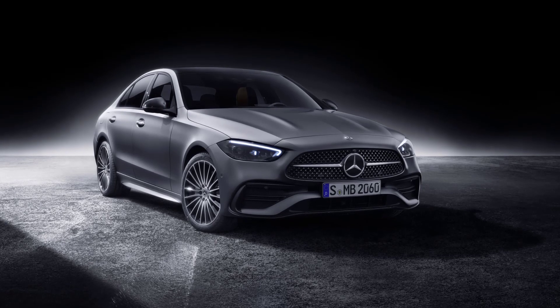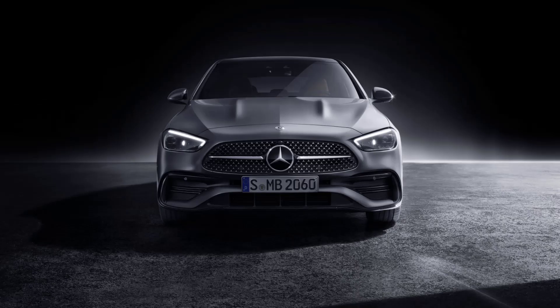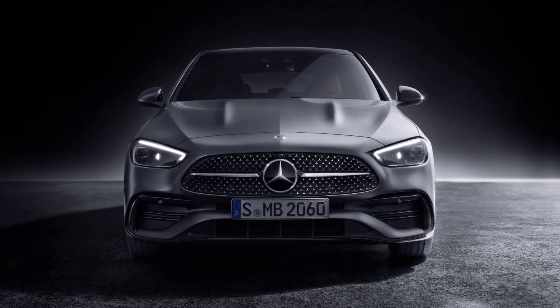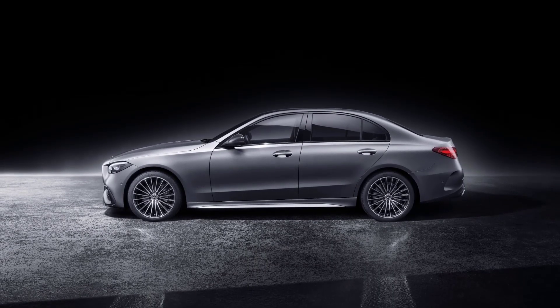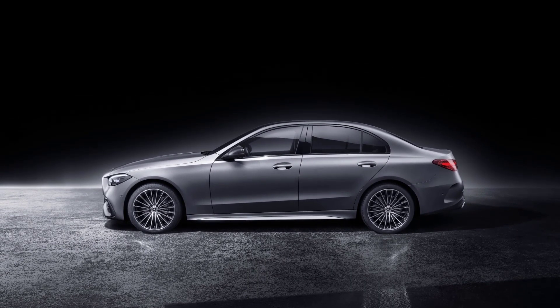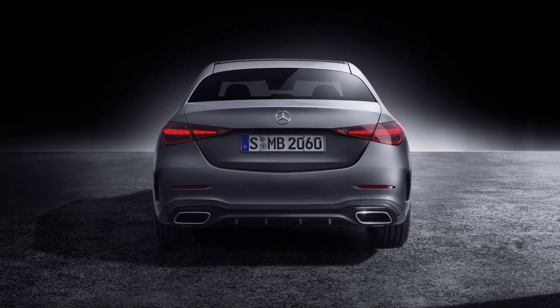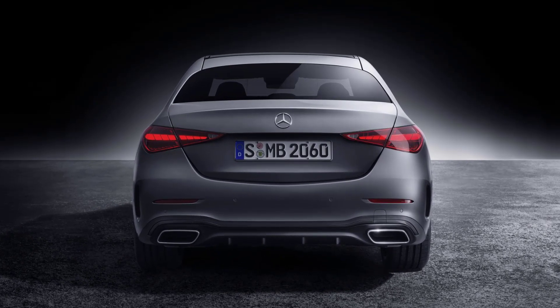The exterior of the 2023 Mercedes-Benz C-Class Sedan is a blend of elegance and sportiness. It features a redesigned front end with a more prominent grille and new LED headlights that give it a distinctive and aggressive look. The side profile is sleek and aerodynamic with a long wheelbase and short overhangs that emphasize its sporty character. The rear end is equally impressive with a new design for the taillights and a diffuser-look rear apron, adding to the vehicle's dynamic appearance.